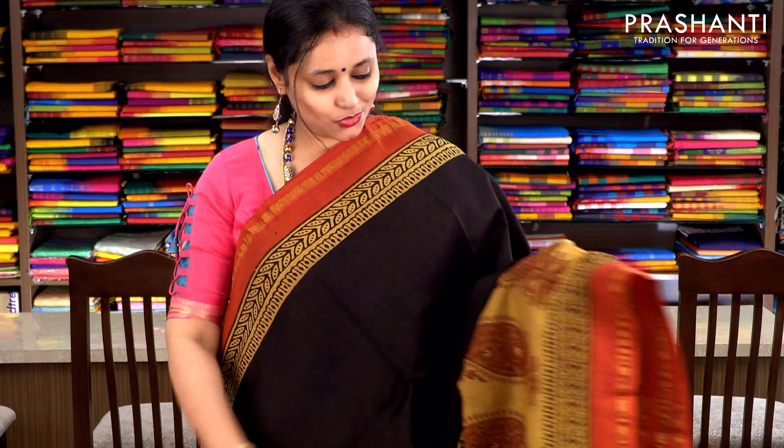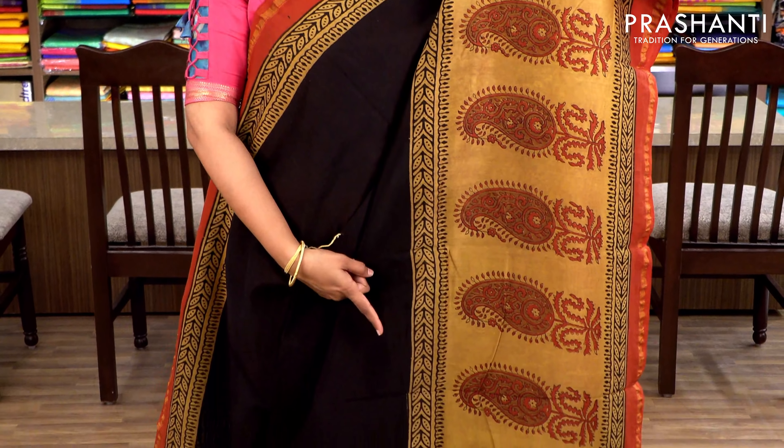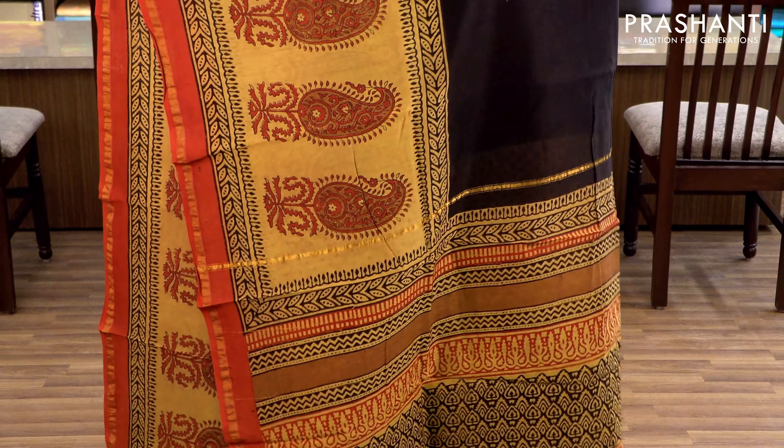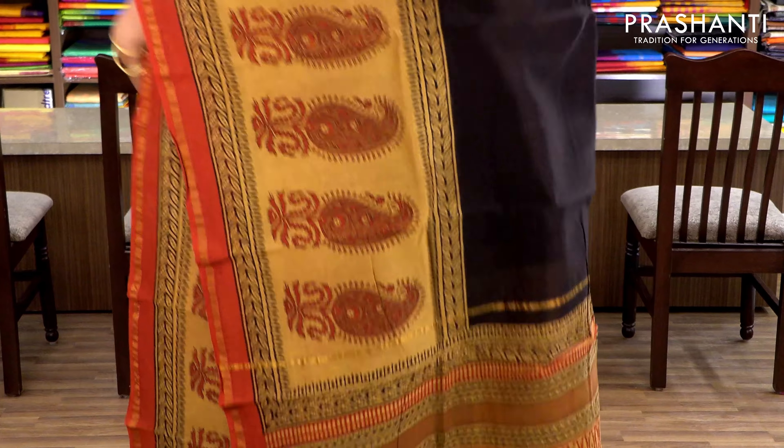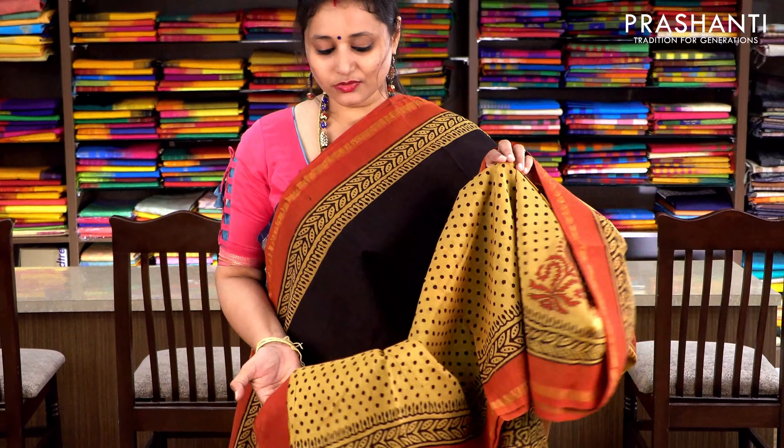Black with mustard and maroon piping zari borders on either sides. The top part goes plain with beautiful paisleys printed along the border. It has a printed pallu and an all-over printed blouse in contrast colour. Priced at ₹1860.